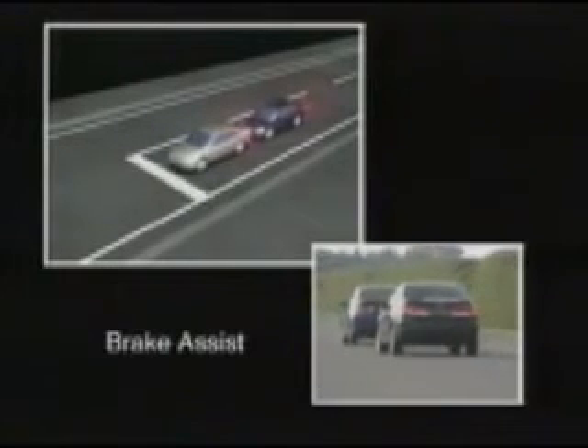If the driver applies the brakes in response to the warning, the brake assist function operates to assist the driver, even if the brake pedal isn't forcefully pressed.